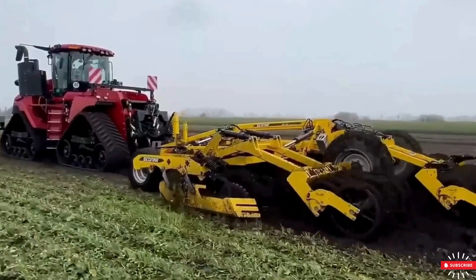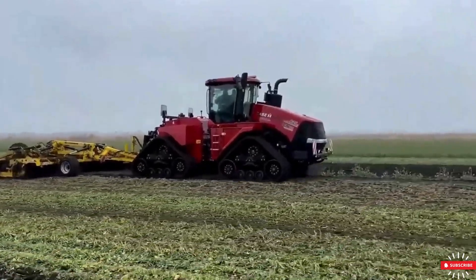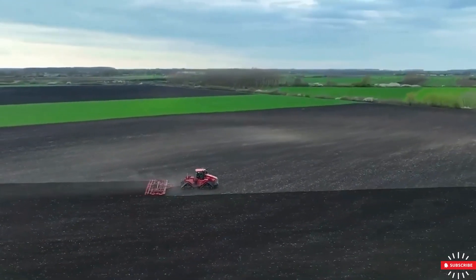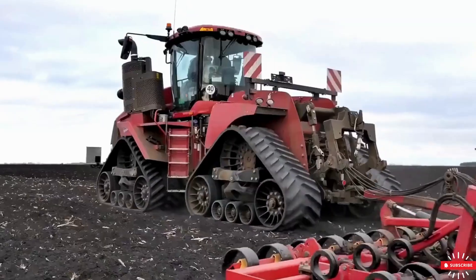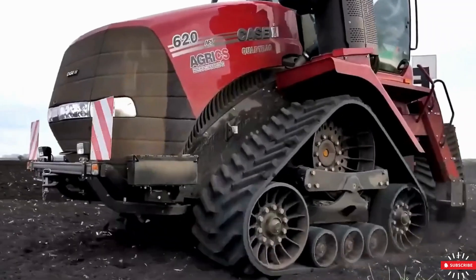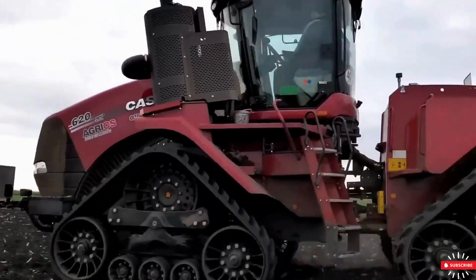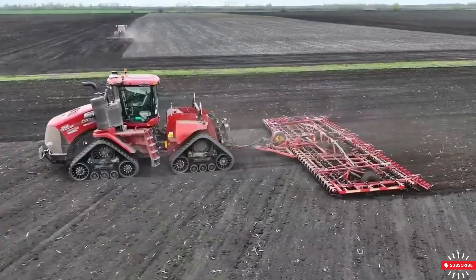The spacious and ergonomic cabin ensures a pleasant working environment with excellent visibility, adjustable seats, and easy-to-reach controls. The Quattrack 620 also incorporates precision farming technology, such as GPS guidance, automatic steering, and advanced telematics, allowing for precise, efficient, and data-driven work, optimizing resources, saving time, and increasing productivity.